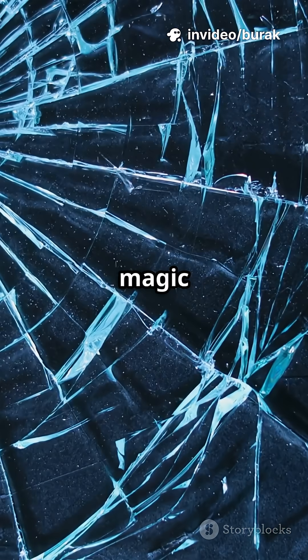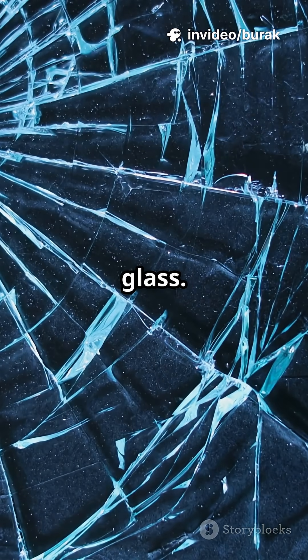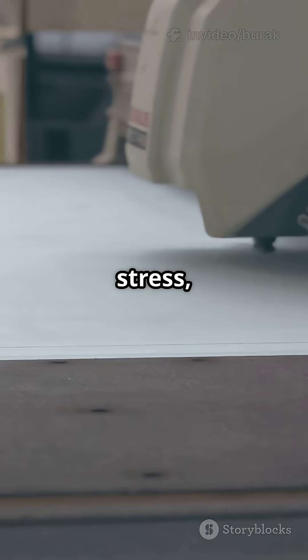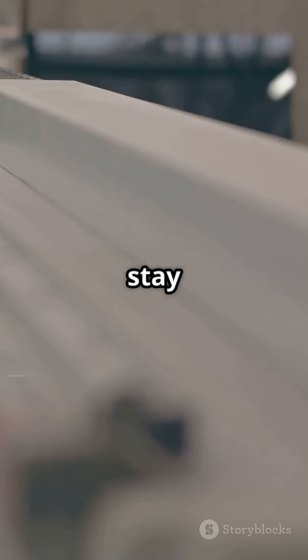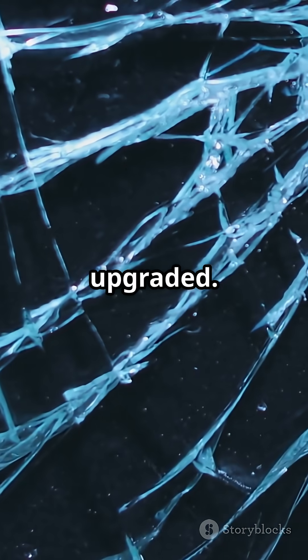So no, there's no magic unbreakable glass. There's engineered stress, sticky layers, and smart chemistry that control damage so you stay safe. Myth busted. Fact upgraded.